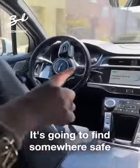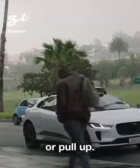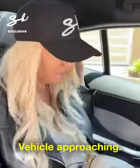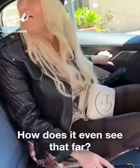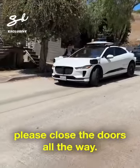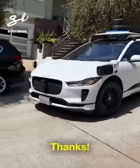It's going to find somewhere safe to park or pull up. "You're here — please make sure it's clear before exiting." There we go. "Vehicle approaching" — you see? How does it even see that far? That's crazy. "After you exit, please close the doors all the way." Thanks — that's crazy.